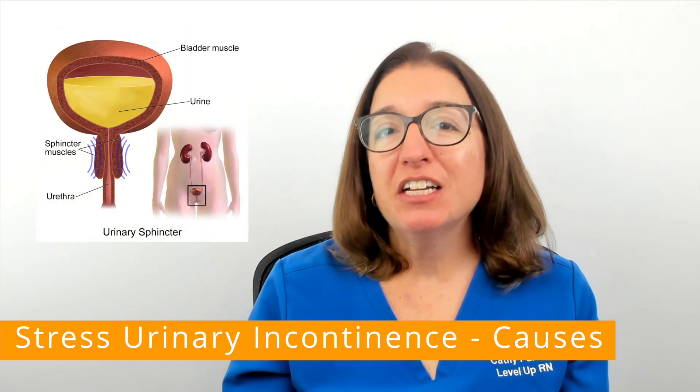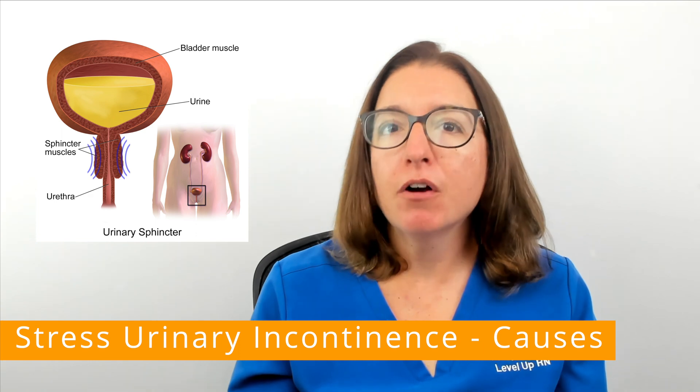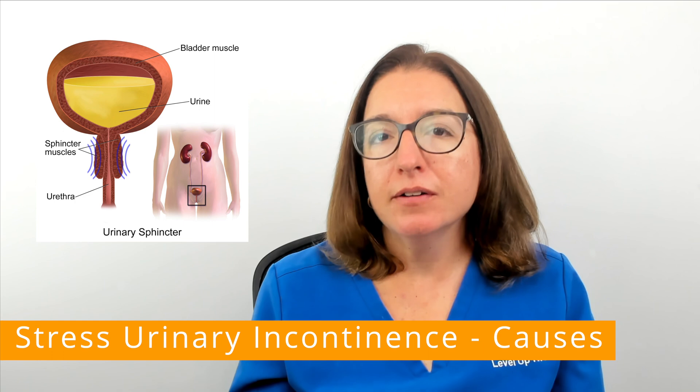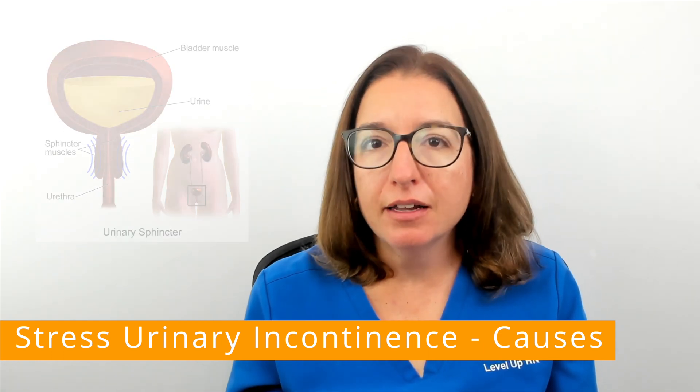Urinary sphincter muscles are the muscles that control the flow of urine from the bladder into the urethra. If these muscles are weakened or damaged, that can lead to stress urinary incontinence.